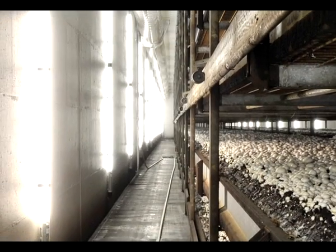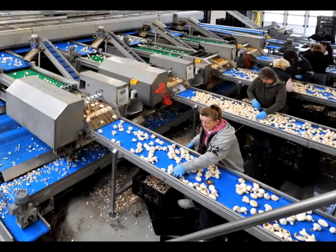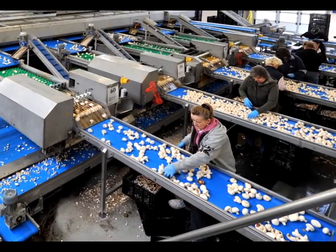Production, sorting, and processing are virtually fully automated. Only the harvest is still a manual activity.